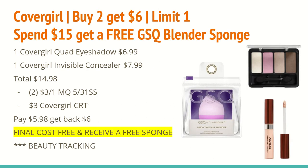The next deal is on CoverGirl. They are buy two and get a $6 extra care buck, and this is a limit of one. There's also a special promotion: when you spend $15 worth of CoverGirl, you'll get a free GSQ blender sponge — the one pictured in the ad. Check back with me on Sunday to see what beauty blender was included. In my scenario, I have us getting a CoverGirl quad eyeshadow for $6.99 and a CoverGirl Invisible concealer for $7.99, bringing the total to $14.98. This should trigger the free blender, but you may want to add an item of a dollar or more to make that $15 threshold — check back Sunday to confirm.